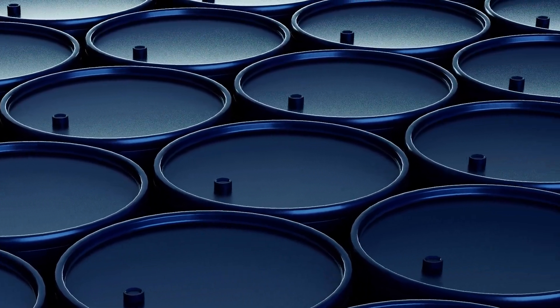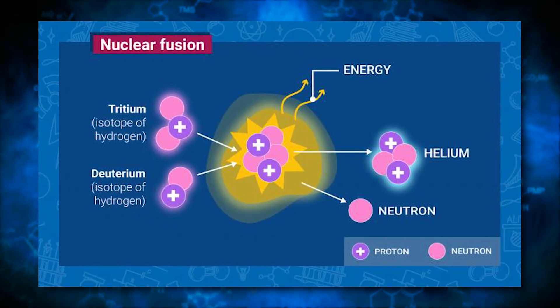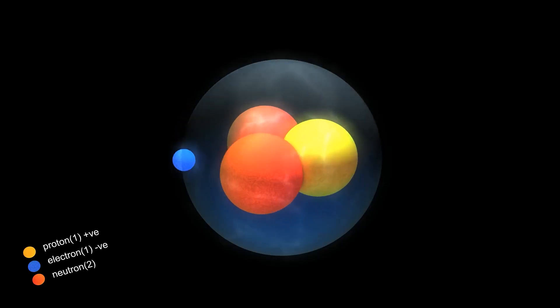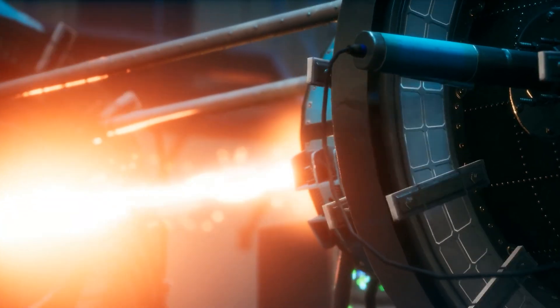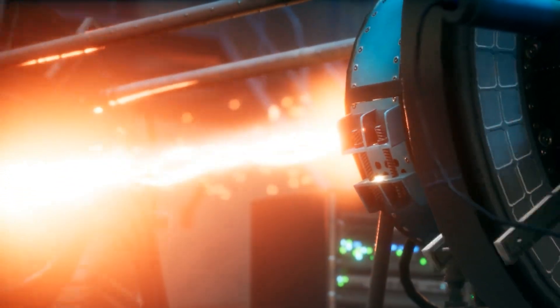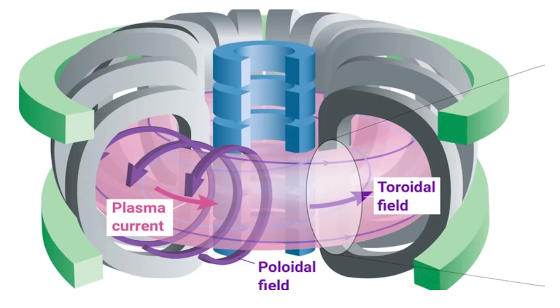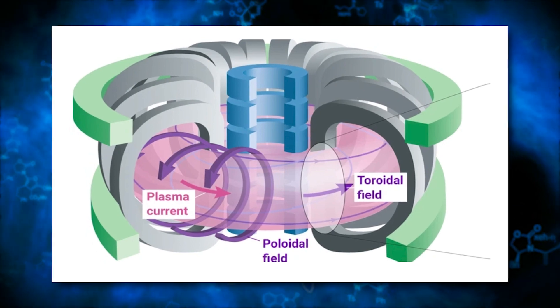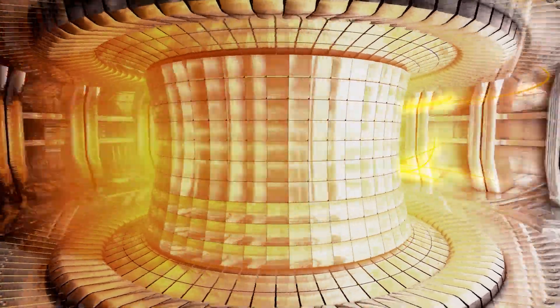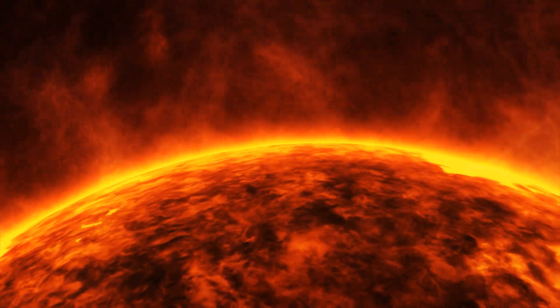The primary fuel for nuclear fusion is isotopes of hydrogen, particularly deuterium and tritium. Deuterium is a naturally occurring isotope of hydrogen, while tritium is radioactive and can be produced by irradiating lithium in a nuclear reactor. To initiate and sustain a fusion reaction, scientists employ various devices, the most common of which is the tokamak — a donut-shaped vacuum chamber in which a plasma of hydrogen isotopes is confined and heated to extremely high temperatures using magnetic fields, preventing the plasma from contacting the chamber walls.